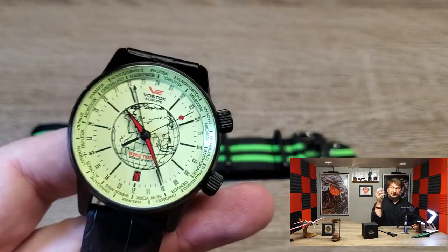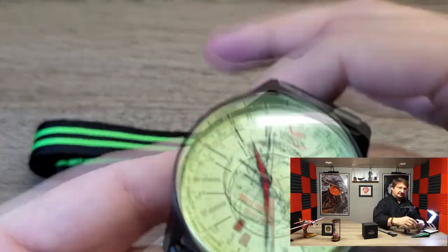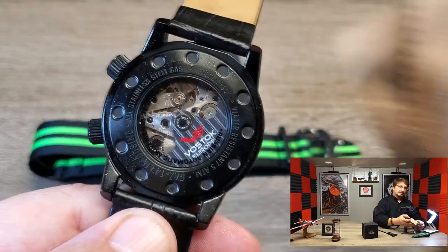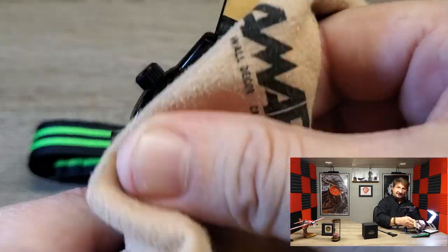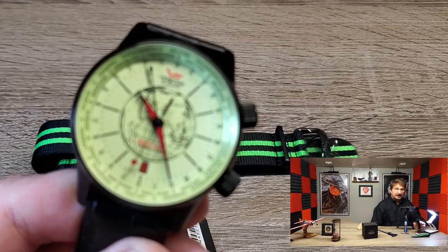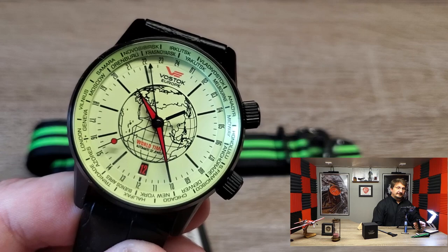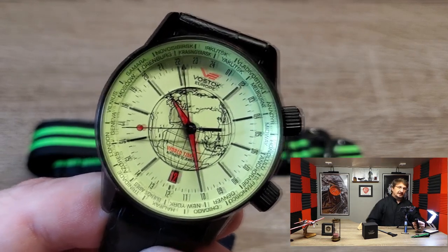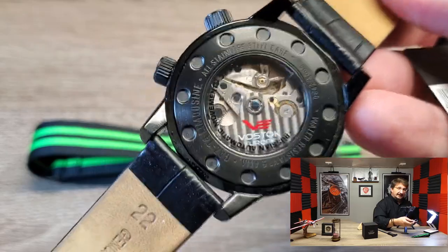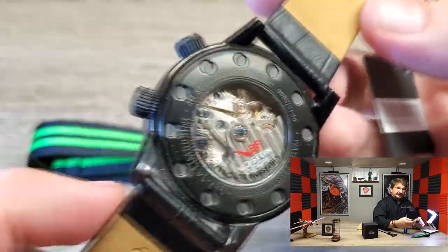It is a dual-time world timer. The engine of this watch is the 32-jewel Vostok 2426 movement. Now, Vostok is a different company than Vostok Europe — Vostok Europe is based in Vilnius, Lithuania, while Vostok is based in Chistopol, Russia. They are the oldest and largest continuously operating Russian watch manufacturer. They still make watches and movements, and the movement in this watch was built by them. Originally, when Vostok Europe first started, this movement was proprietary to Vostok Europe — you could only get it in a Vostok Europe timepiece. That has changed over the years.